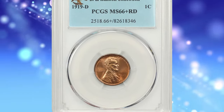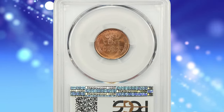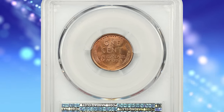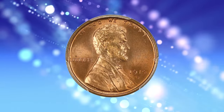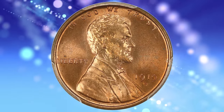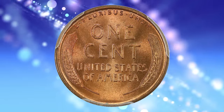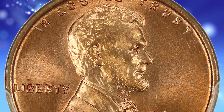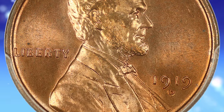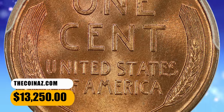Number 5: 1919-D Lincoln Cent, graded Mint State 66 Plus Red by PCGS. This Denver issue is elusive in high red grades, and premium gems are rare in this color category. This is among a small handful of plus-designated pieces reported by PCGS — a gorgeous, full mint red beauty with luster that almost cartwheels. Next to impossible to find at this registry-worthy grade level. It was sold for $13,250.